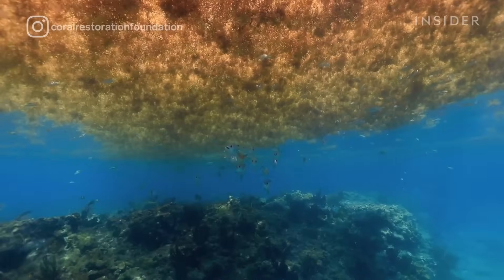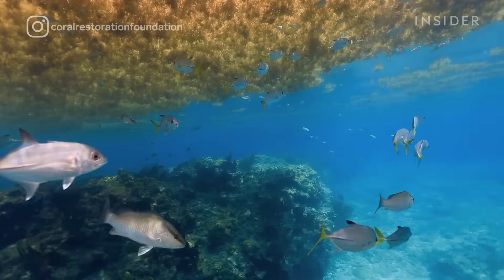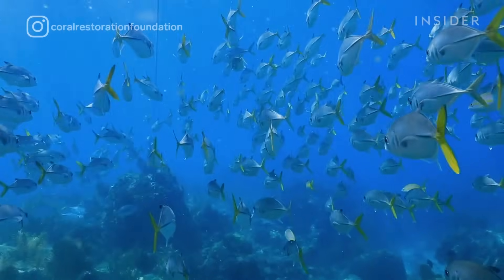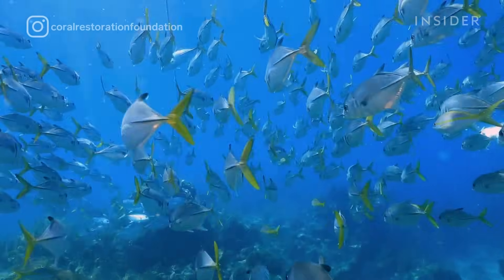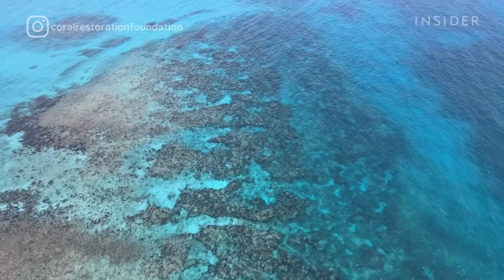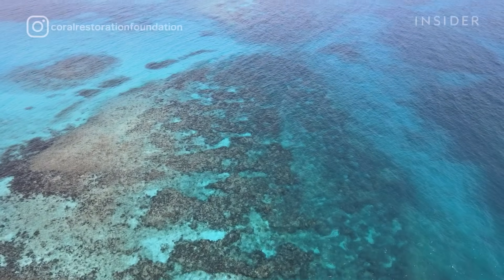We don't want to find out what happens when we hit zero. It's easy to talk about the impact of a degraded coral reef to a local community that has a direct connection, but the reality is it affects all of us — whether you live on a coastline or somewhere you've never even seen the ocean.